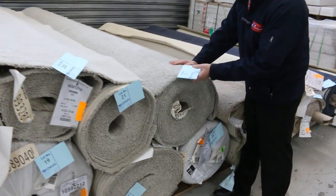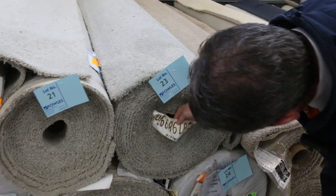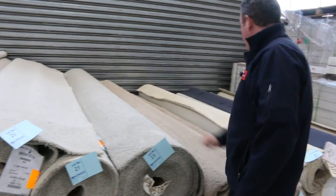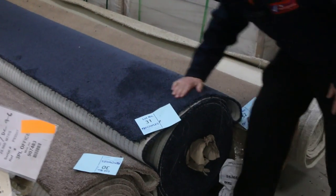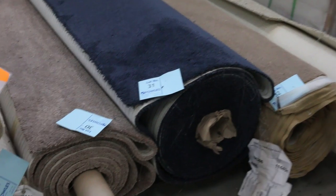This one here is lot number 23, a really nice neutral colour. That looks like around about 13 or 14 metres. That would normally retail at around about $180 a metre, so pick it up at $25 — absolute bargain, at 3.66 metres wide. And this one here is a nice navy blue, lot number 31. Good roll size there again. That'll probably sell for around about $30 a metre.